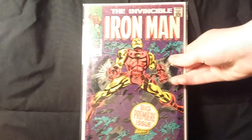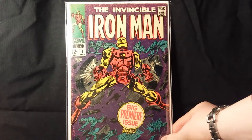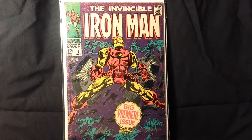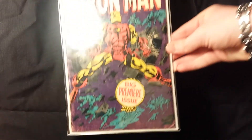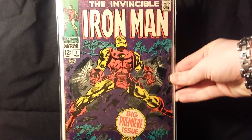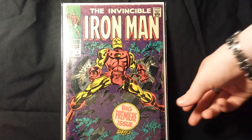The first book I picked up is Iron Man number one, which is an awesome book. This is a little bit lower grade but it's just an awesome book and I got it for an amazing price, especially for the price it's going at now. It's a really awesome book for the price I paid.